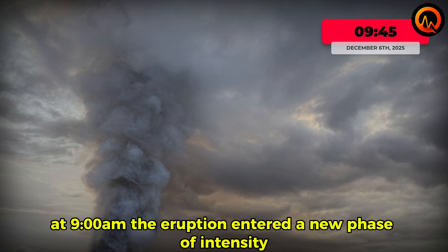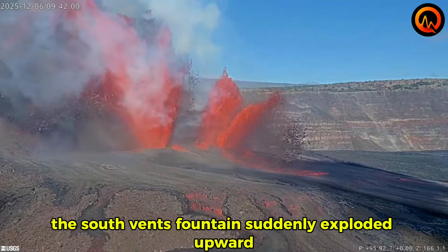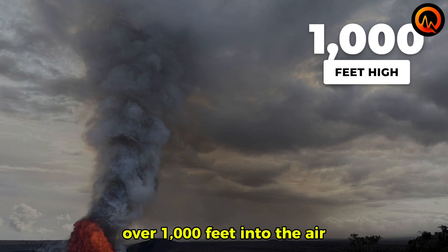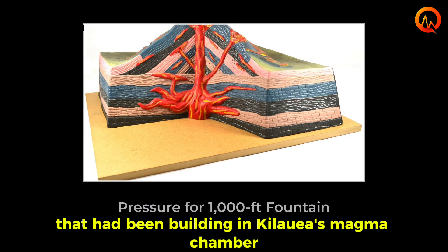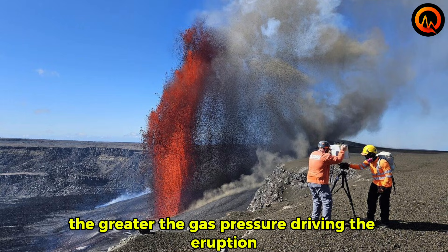At 9:45 a.m., the eruption entered a new phase of intensity. The south vent's fountain suddenly exploded upward with tremendous force, sending lava and volcanic gases over 1,000 feet into the air. This height tells us something crucial about the pressure that had been building in Kilauea's magma chamber — the higher the fountain, the greater the gas pressure driving the eruption.